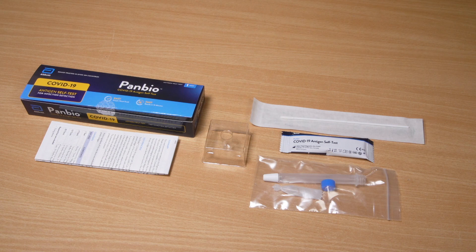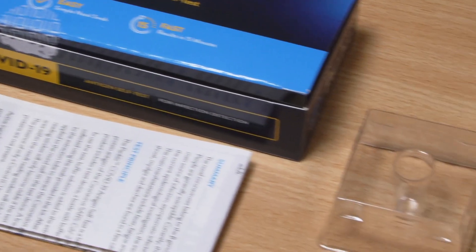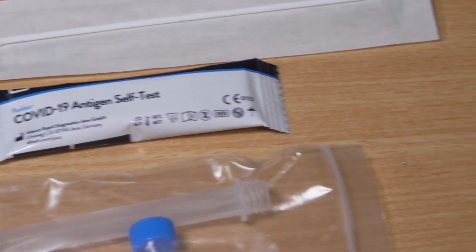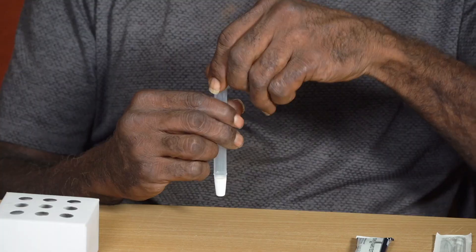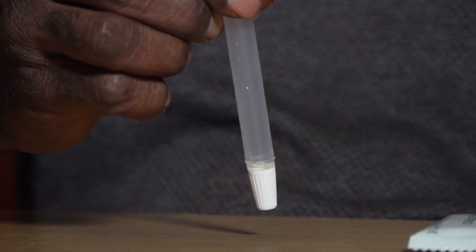Collect the COVID-19 rapid antigen test from your local health clinic. Open the packet to pull out the test. Add the liquid provided up to the line on the testing tube.